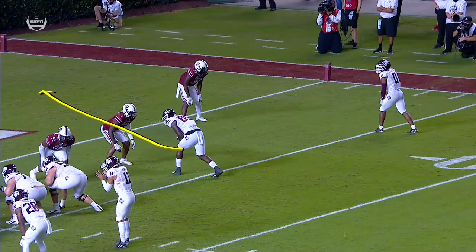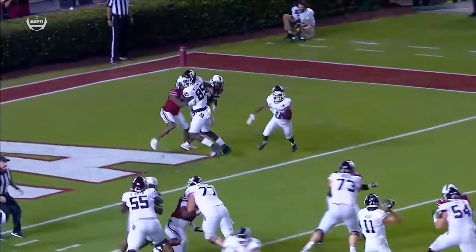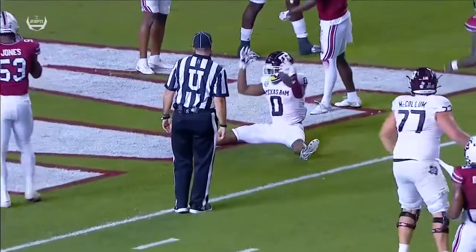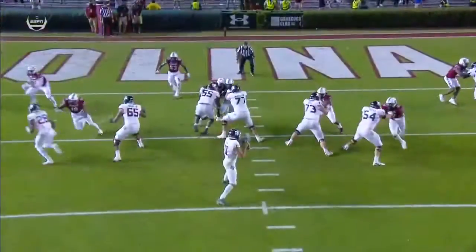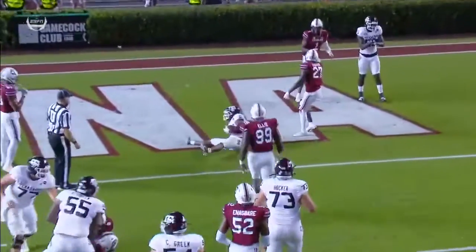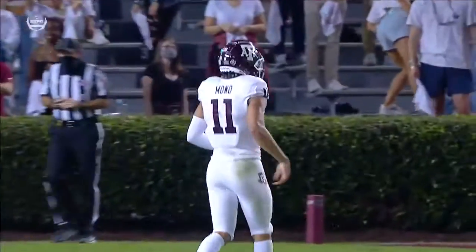As Jalen Weidemeier pushes up, he's going to set a pick, and then you'll see Smith just work underneath. Just a natural pick there by Jalen Weidemeier. He's working his route, works through Foster, cleans up Smith — he sneaks underneath, and it's an easy touchdown for Texas A&M. Once they got man-to-man coverage, perfect position, exactly what they wanted, and an easy throw for Kellen Mond.